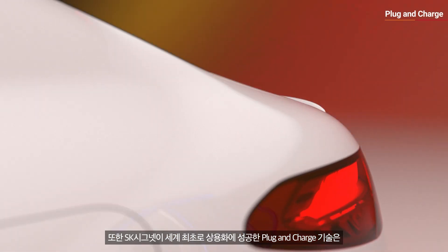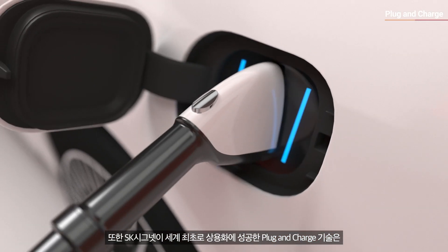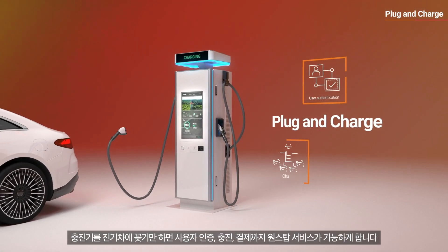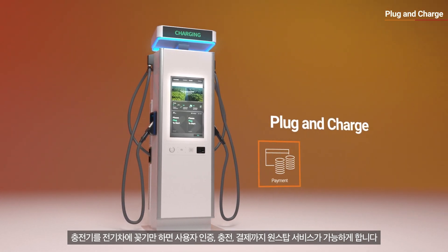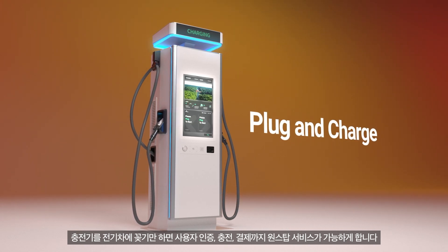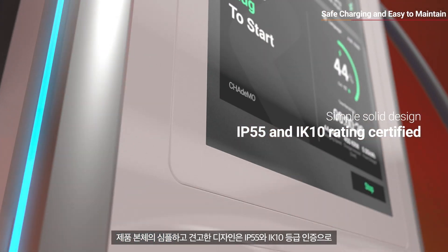In addition, plug-and-charge, another technology that SK Cygnet commercialized for the first time in the world, provides EV drivers a seamless charging experience by enabling user authentication, charging, and payment by simply plugging the cable into the EV.